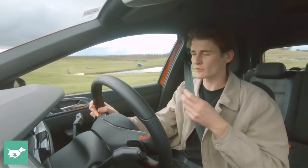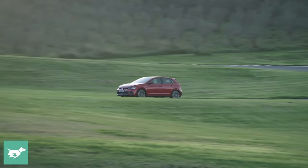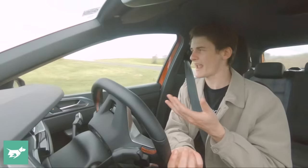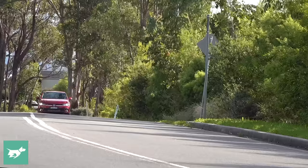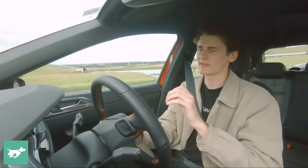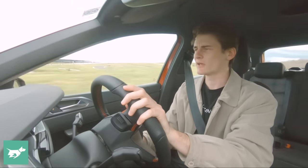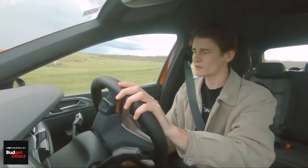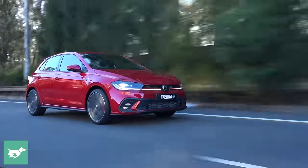The Conti Sport Contact 5 tyres on the 18-inch wheels do leave a little to be desired in steering feedback and ultimate grip on track, but they reward with confidence-inspiring wet weather performance. Noise, vibration, and harshness isolation is probably best in class — I'd say it's quieter than an i30 N-Line Turbo on the road. Safety features include blind spot monitoring, adaptive cruise control with stop-and-go, and lane keep assist, making the whole package feel incredibly complete.